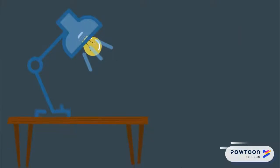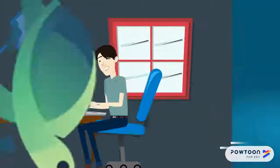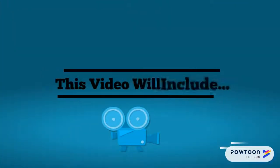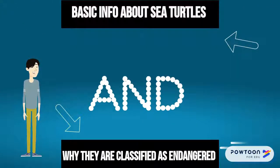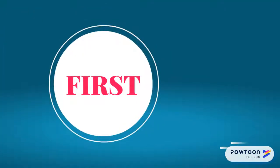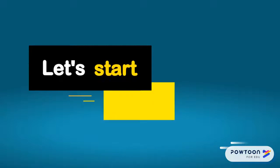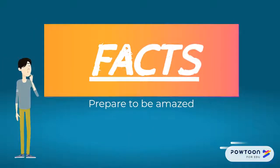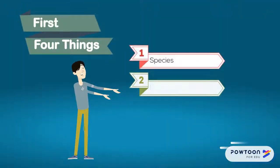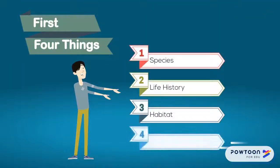Sea turtles are really awesome and there's so much to learn about them. This video will include general information about sea turtles and why they are classified as endangered. First, let's start with some facts. The first four things I wanted to talk about are the species, length, history, habitat, and the role in the ecosystem of the sea turtles.